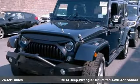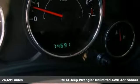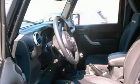Here's a 2014 Jeep Wrangler Unlimited. With four doors and legendary off-road capability, the world opens up to endless possibilities.